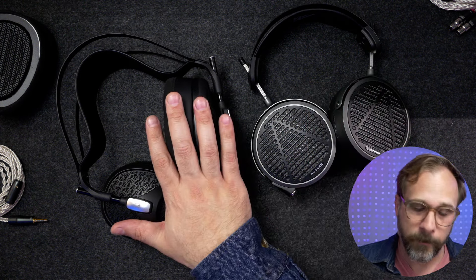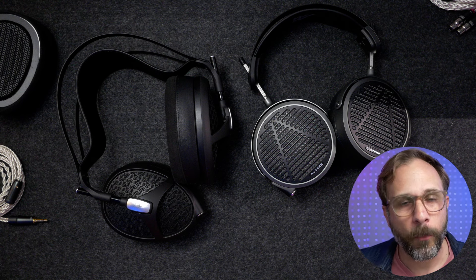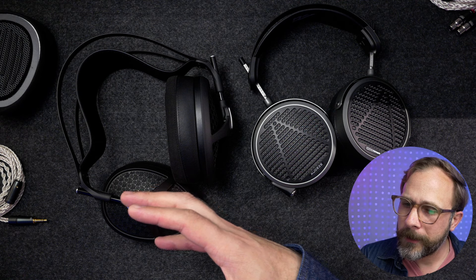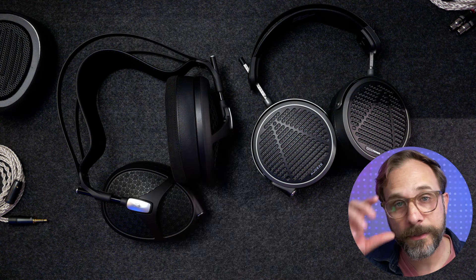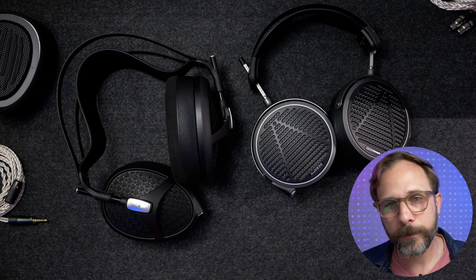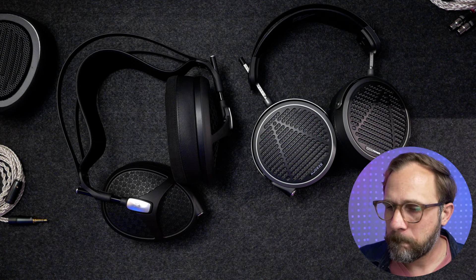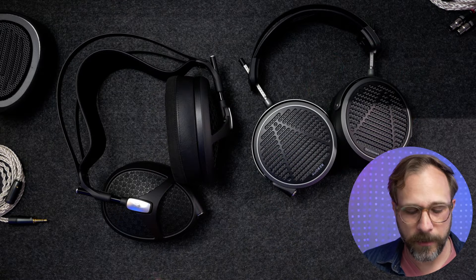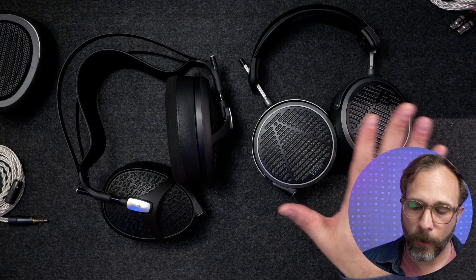What you get with the Empyrean instead is definitely a more spacious sound, a little bit more warm and relaxed in the low end, although you still do get some of that upper treble shimmer that honestly both of these are somewhat guilty of — though it can be a little bit addicting. You get the stronger physicality with the MM-500 and the airier, more open sound with the Empyrean, regardless of which pad you happen to be wearing.